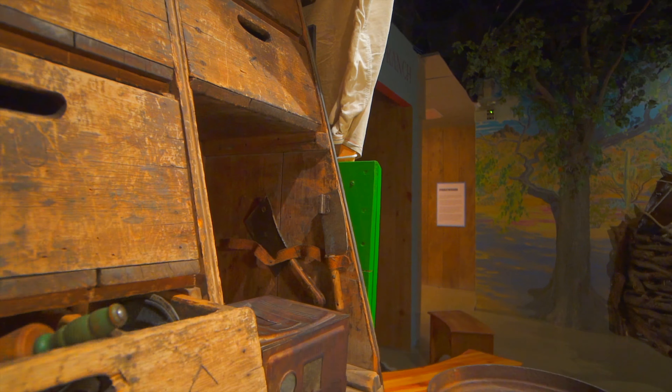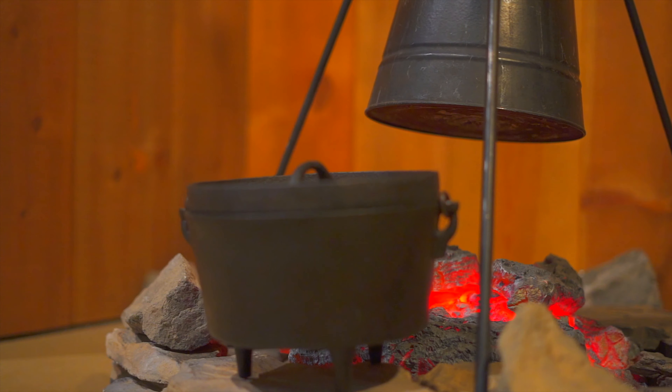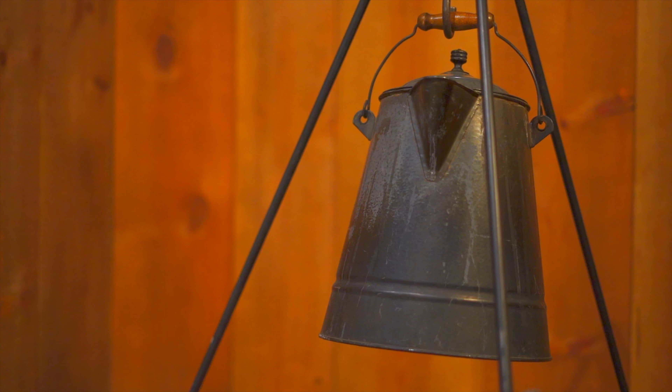The cook's tools of choice were the Dutch oven — a cast iron pot with legs and a rimmed lid — and the coffee pot. They could always be found at the campfire.